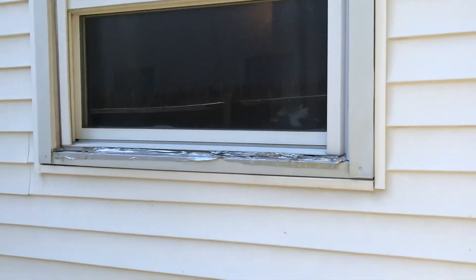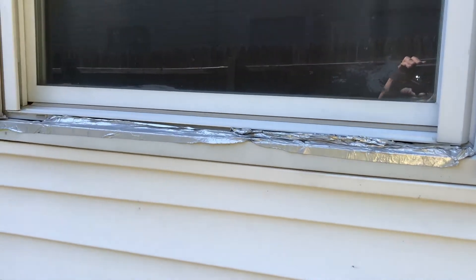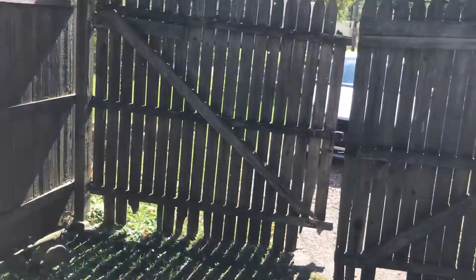This is the kitchen window. It needs a screen and the window needs to be repaired — it has duct tape on it. The gate is broken and needs to be repaired.